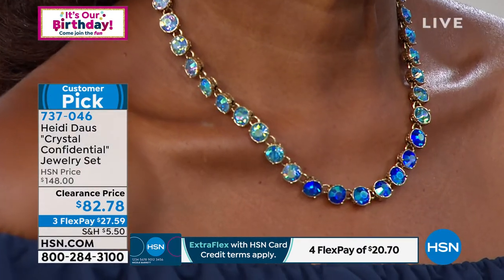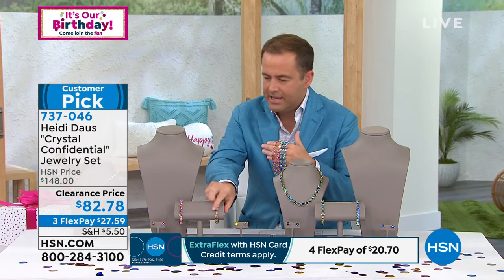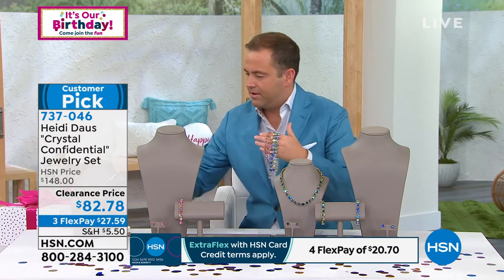That little bit of sparkle is so beautiful. Heidi, quick update — we lost the topaz. Rose, I have 130. Blue is on fire.